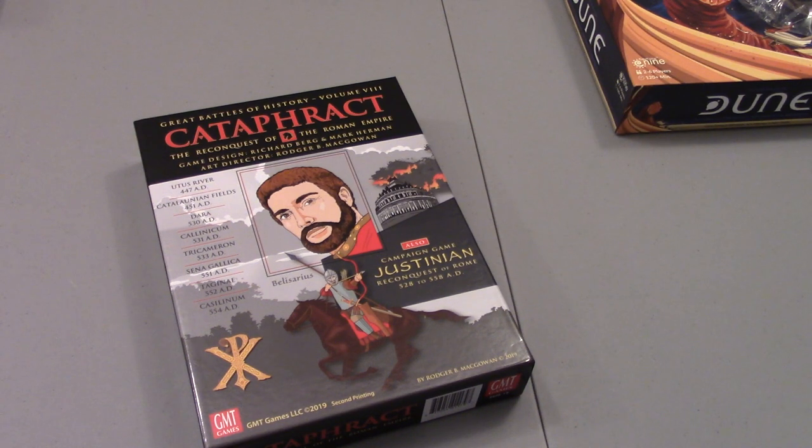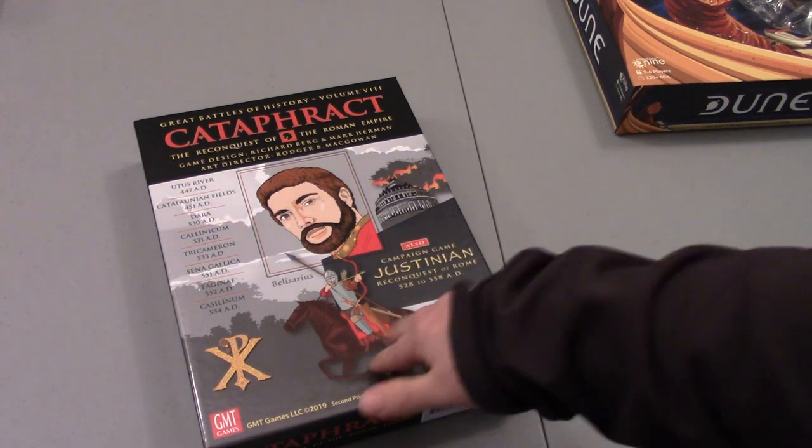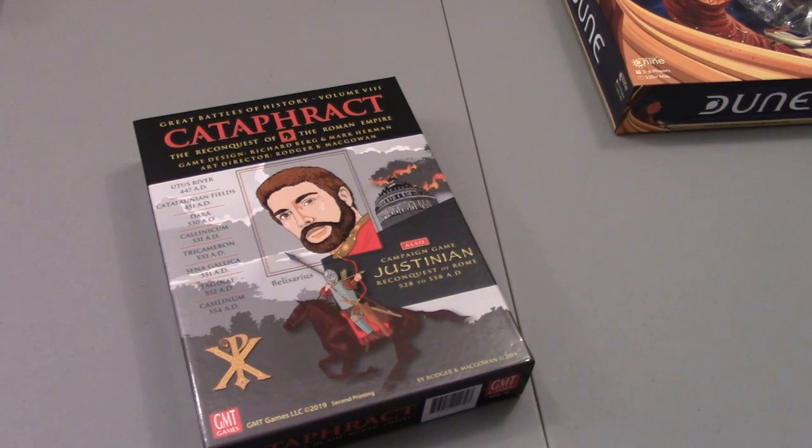If you like this video, hit like. If you want to see more content like this, hit subscribe. I'll have another unboxing video uploaded to the channel not long after this one, or at the same time, so you'll see both if you care. That's Cataphract unboxing — we'll see ya in the next one. Bye.